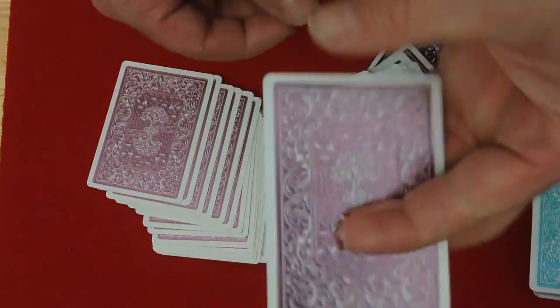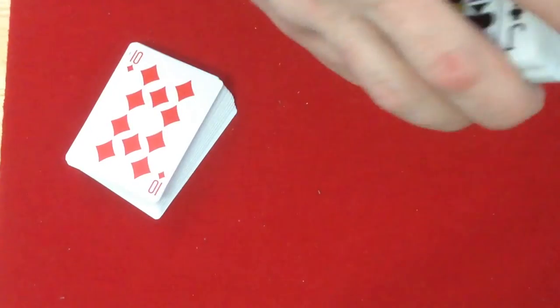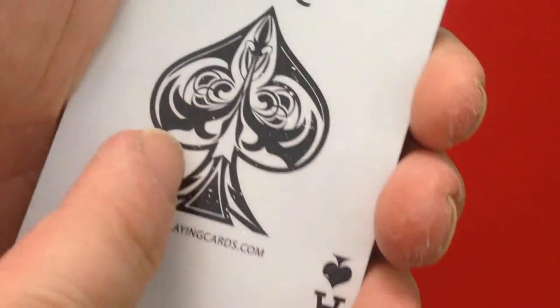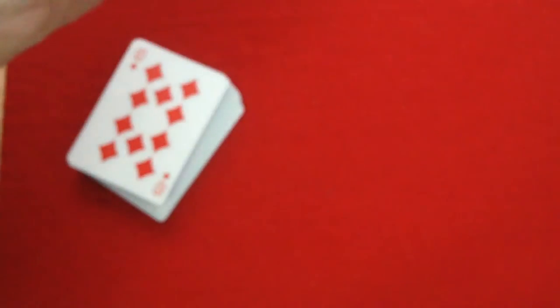The cards themselves are nice and springy — it's a good stock, it handles well. One little thing I did notice: you can see especially on the aces, this one for sure — I don't know if you can see it but I can see it. There are little specs coming off — I don't know what the issue is, but that's definitely a quality issue that should not happen. But overall it's a pretty good deck; the back design is a standard back just like you've seen in the other decks in the series.